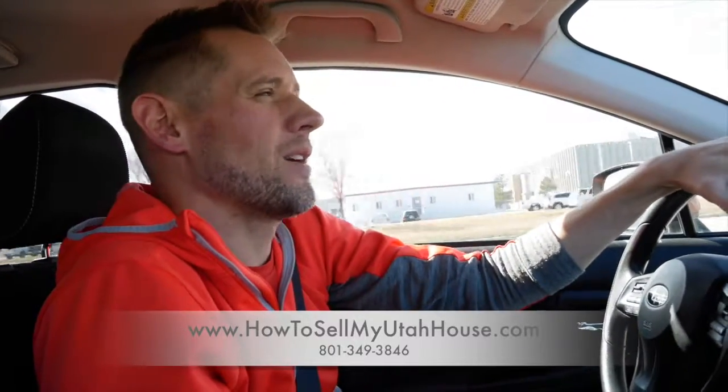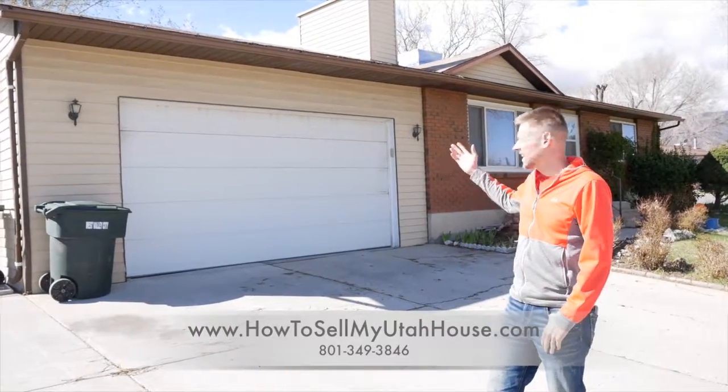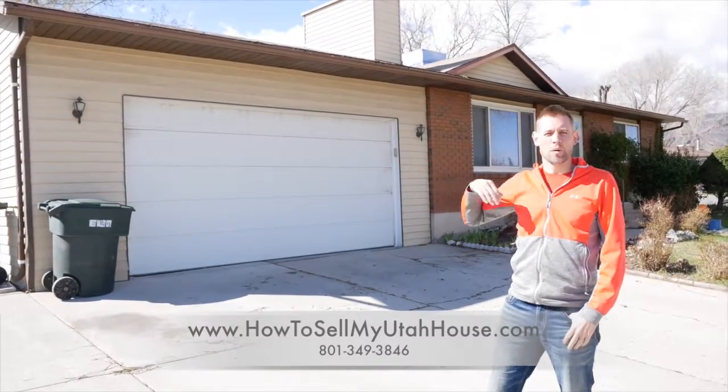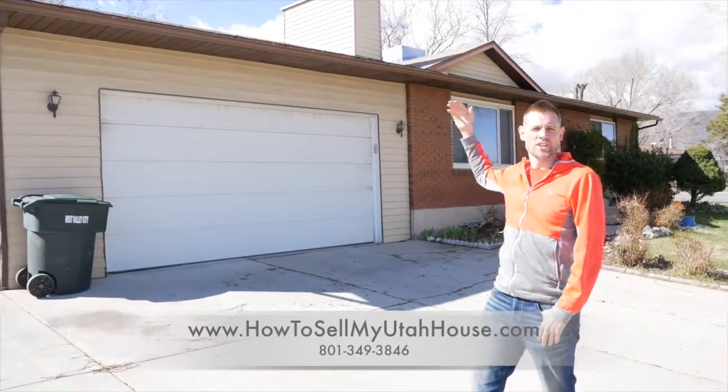I'll show you the outside and what it looks like for us to buy a house that's in decent condition and doesn't need a whole lot. It was the perfect situation for us to help this gentleman. Here we are in West Valley — this house is not in bad condition, but before we agreed to buy it we checked the roof and it's in good shape.